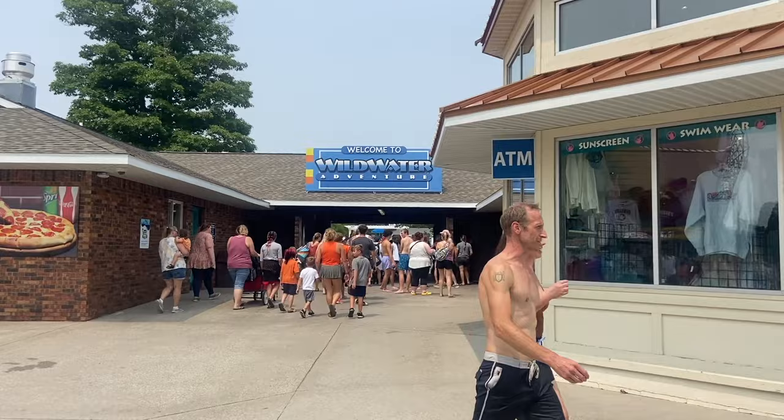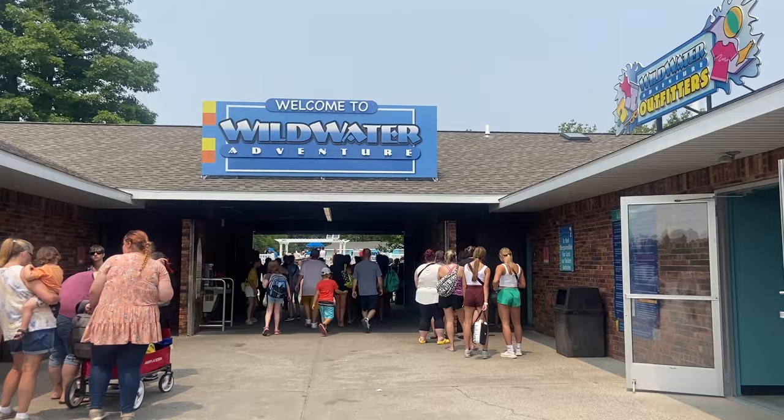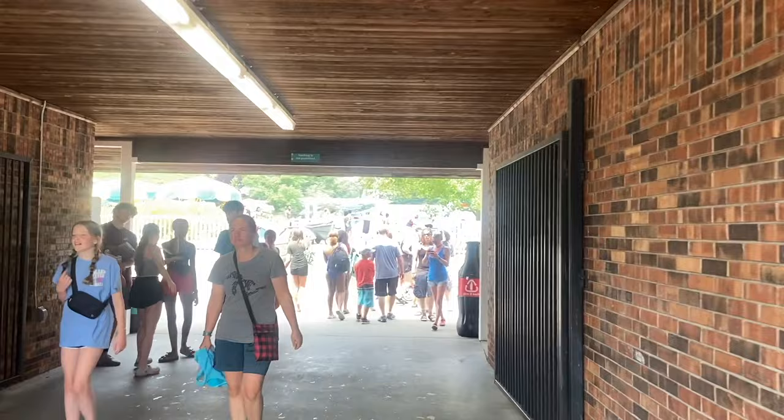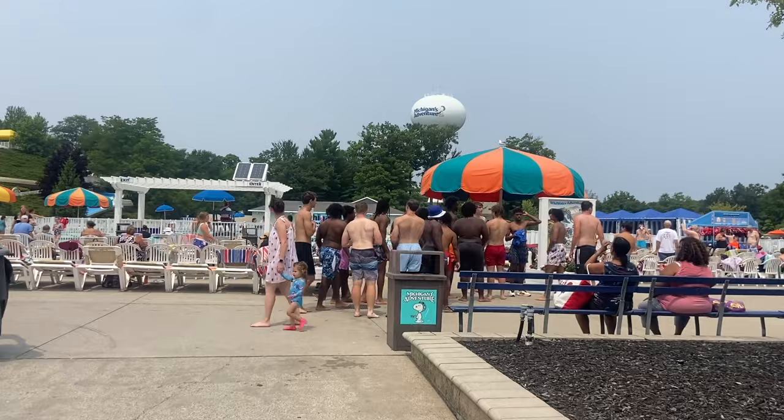How is Wild Water Adventures here at Michigan's Adventure? Well today we're gonna find out. I hope you're excited, I hope you're ready. Let's go. As you come in initially here, I'm assuming this is where they will take your park ticket, but it may just be general access for anyone coming in. Yeah, it looks like maybe it is. Okay, I wasn't quite expecting that. Let's check out what this water park is actually like and what kinds of things they actually have inside of it.